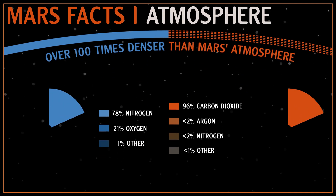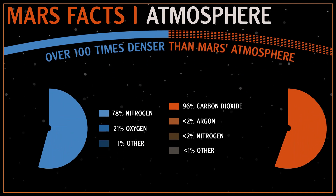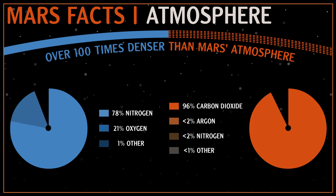Mars' atmosphere is much thinner than Earth's and is primarily composed of carbon dioxide, nitrogen and argon gases. The surface appears reddish because of rusty dust suspended in the atmosphere.